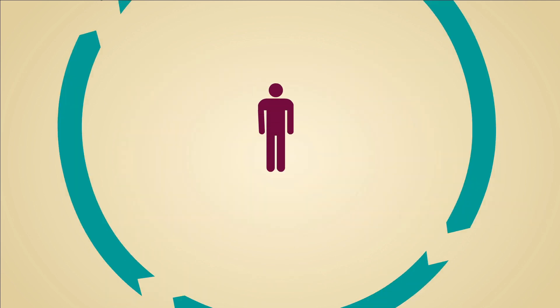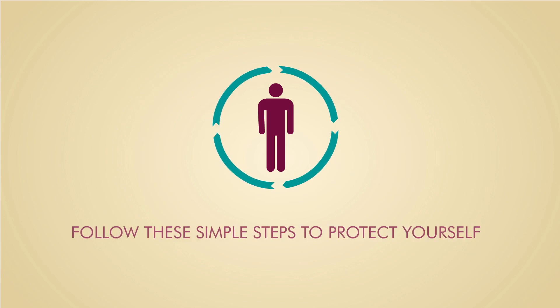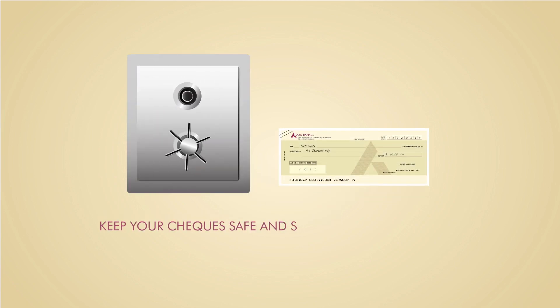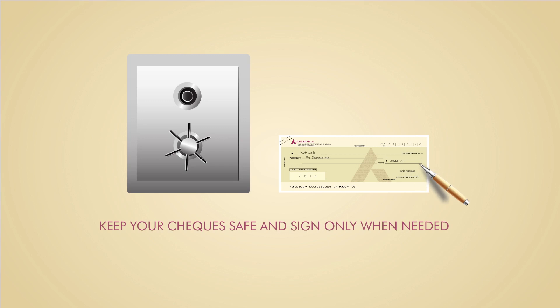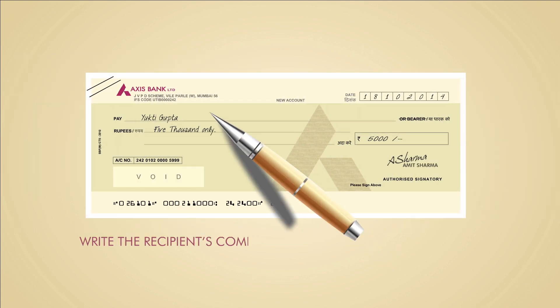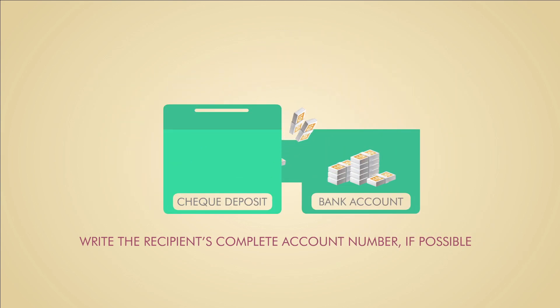The great news is that it's really easy to protect yourself — just follow some simple steps. Keep your checkbook in a safe location and never sign a check unless you are using it immediately. While issuing a check, try including the recipient's complete account number, which makes the check payable only to that particular account.